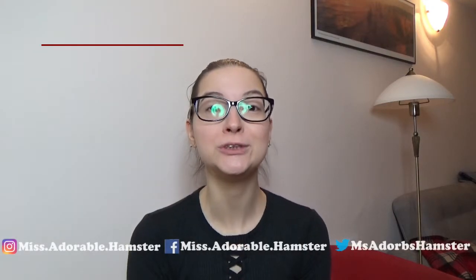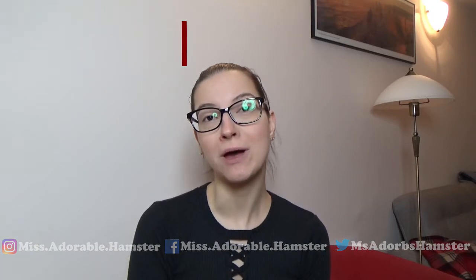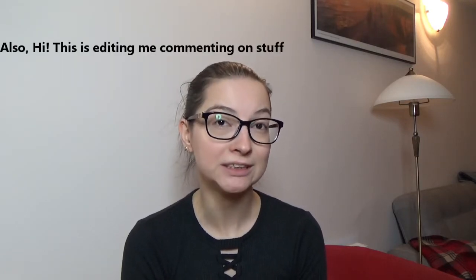Hello everyone! Welcome to a new series called Makeup Plus Medical Talk, where I talk about a common medical problem, issue, or just a medical topic that I think people don't really understand, while putting on my makeup. So come on a little bit closer and let's start!